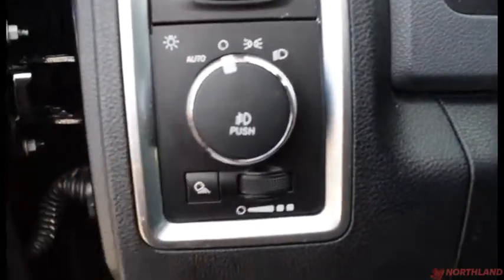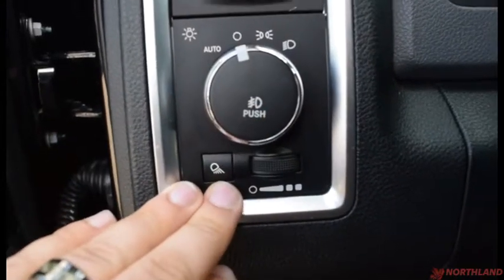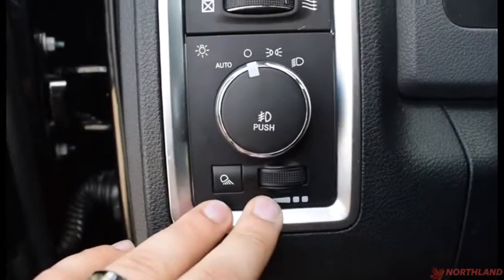The seats are very comfortable and the cloth is very nice and soft. You do have your controls for your lights here — auto, off, daytime running lights, low beams, and you can push in for your fog lights. You also have your in-cabin light control right there.